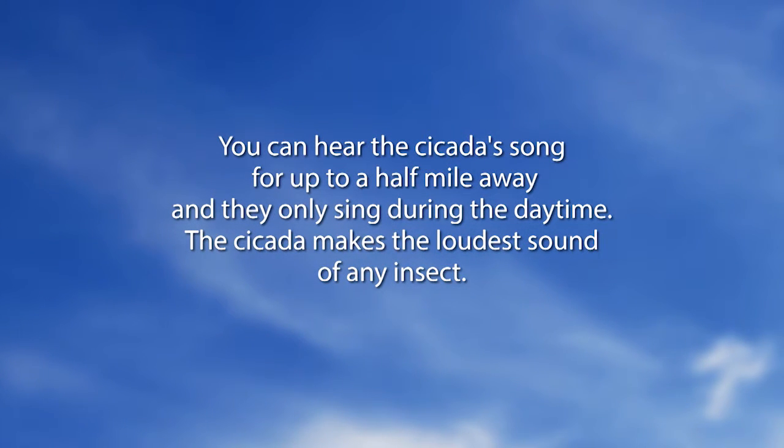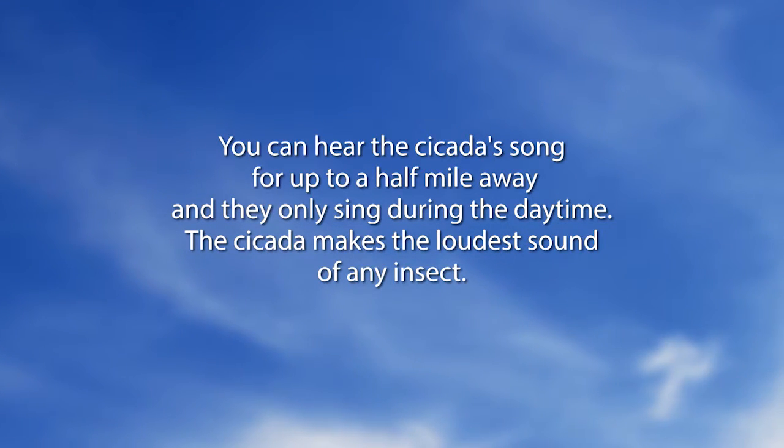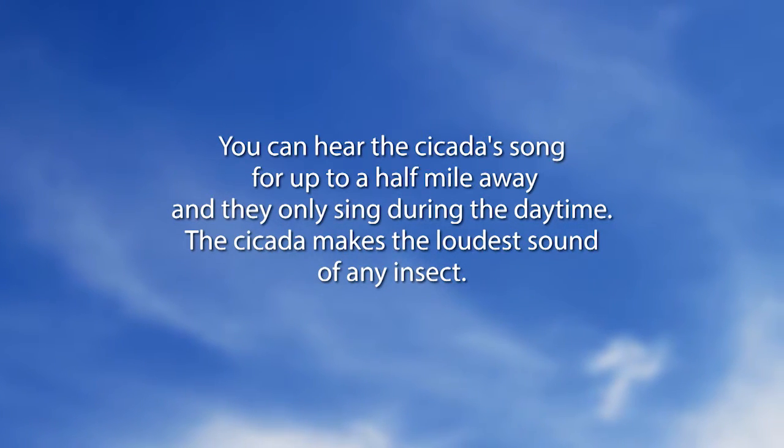We're going to go to our 'Did You Know' video about cicadas. You can hear the cicada song for up to a half mile away, and they only sing during the daytime. The cicada makes the loudest sound of any insect. Most of us find them kind of annoying, but they're great creatures — sometimes we call them locusts. They usually come out during the summer.